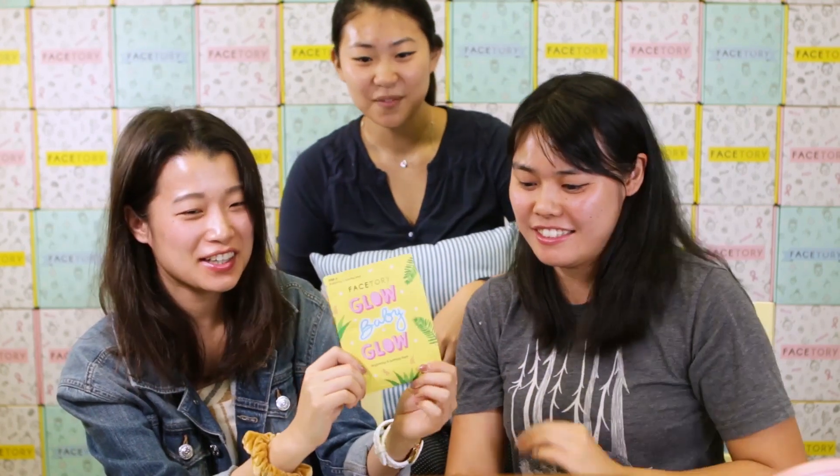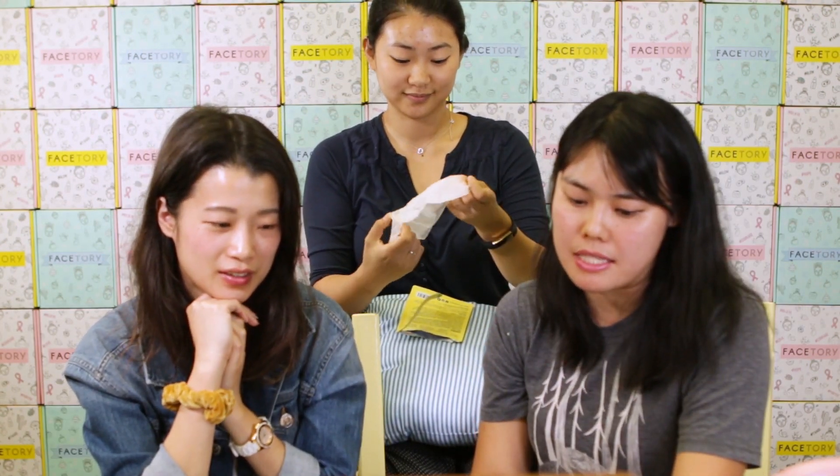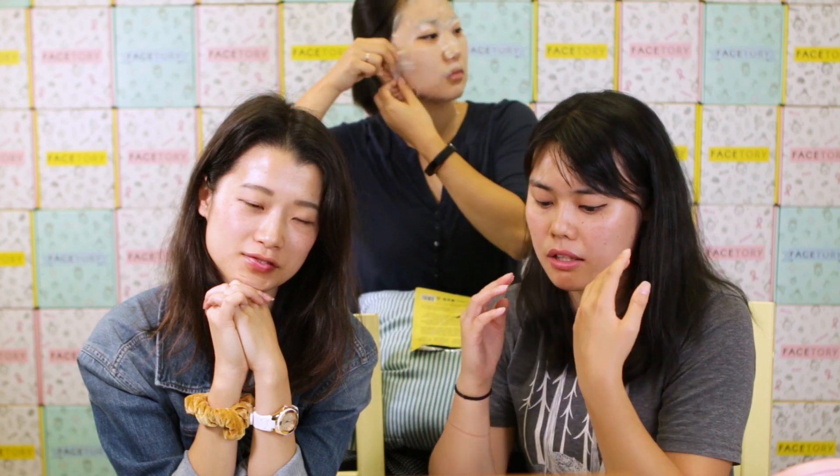Let's start with our very special mask — the FaceStory Glow Baby Glow Mask. This is our third branded mask. People from the Fresh and the Luxe, our special subscribers, get to try out our mask for the first time. This mask is a two-step mask. It comes with a soothing ampoule and a great brightening mask.